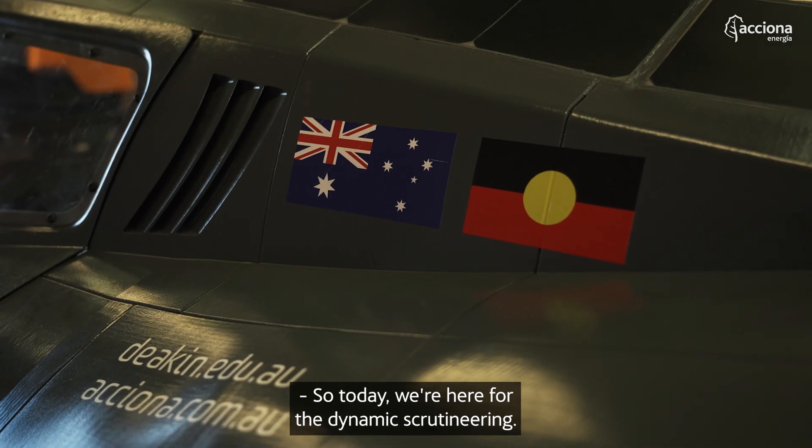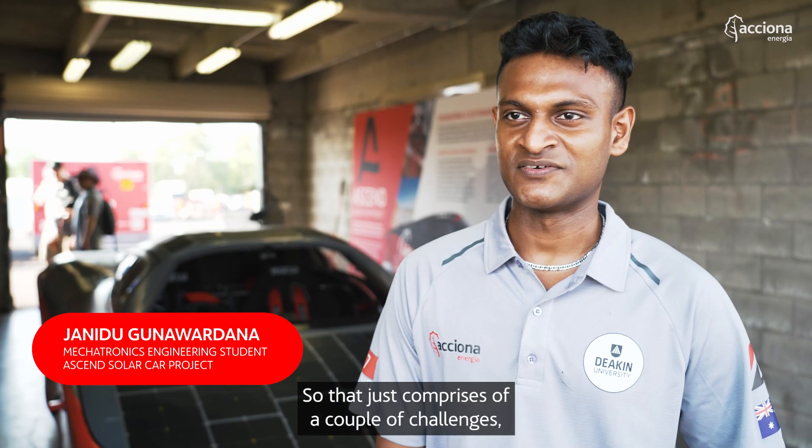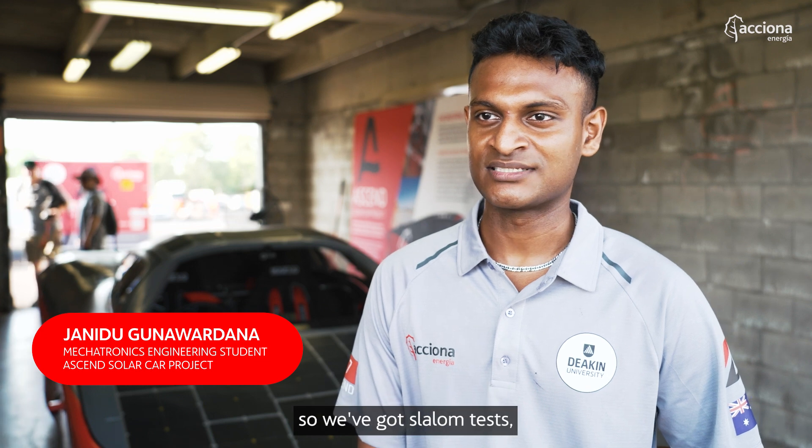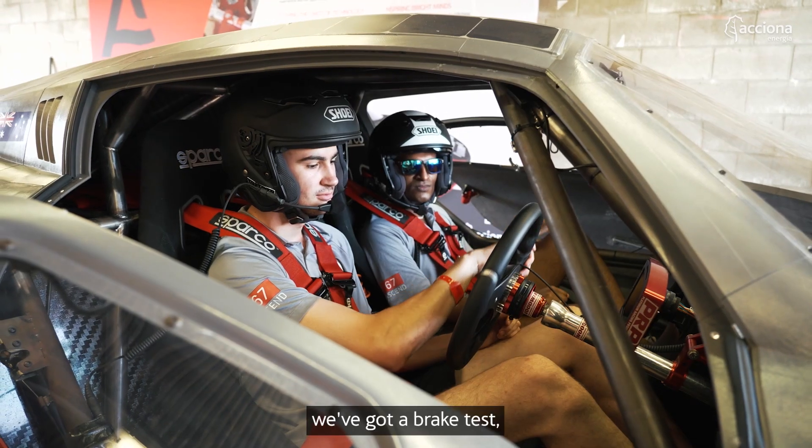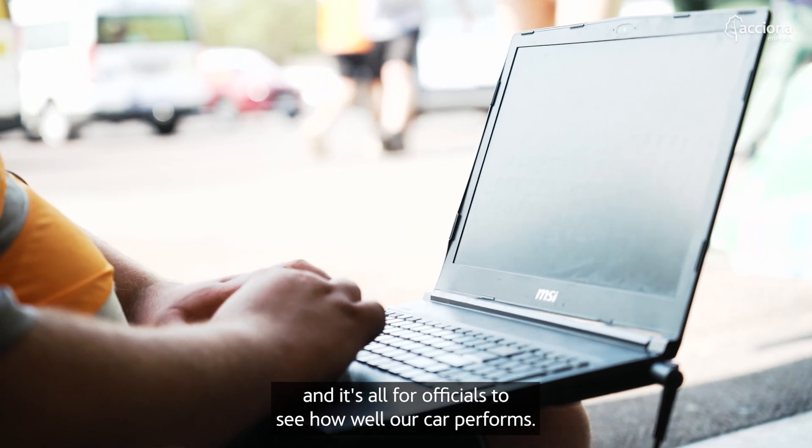So today we're here for the dynamic scrutineering. That just comprises of a couple of challenges — slalom tests, a couple of laps around the track, and a brake test. It's all for officials to see how well our car performs.